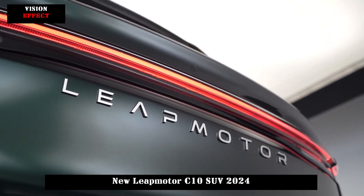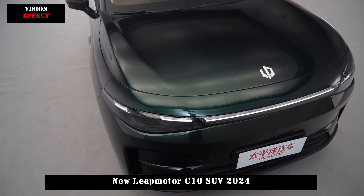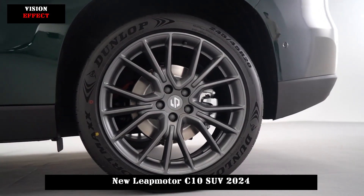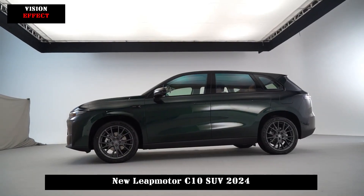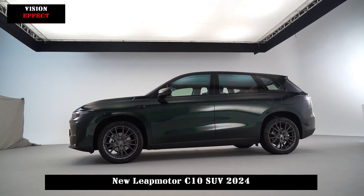LeapMotor's first model for the global market, the C10, has been officially launched. The vehicle is built on the Clover centrally integrated electronic and electrical architecture. It offers two power options: extended range and pure electric power.